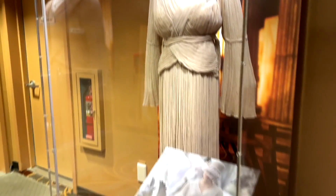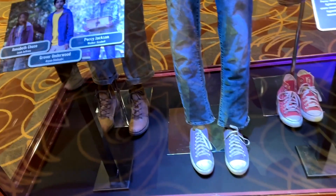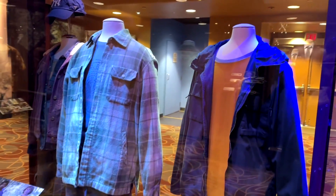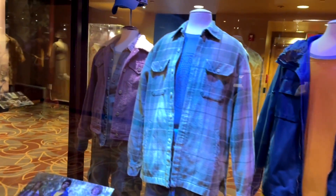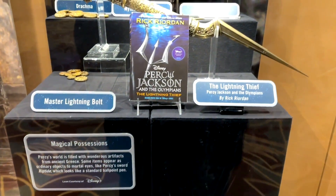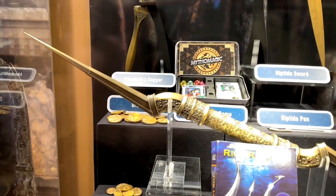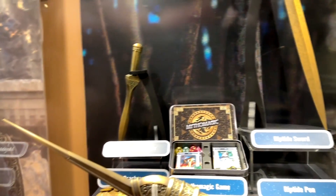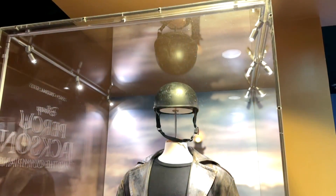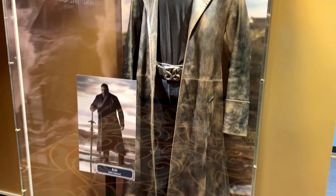Back over to the three main kids that star in the show right here. You can see those outfits on display with the dirty pants and dirty shoes right here in this case. If you are a fan of the magical items, there's a lot right here - the master lightning bolt, the riptide pin, Annabeth's dagger, the riptide sword. Those are pretty cool, and this was a fun character played by a big wrestler, and this is his outfit right there.